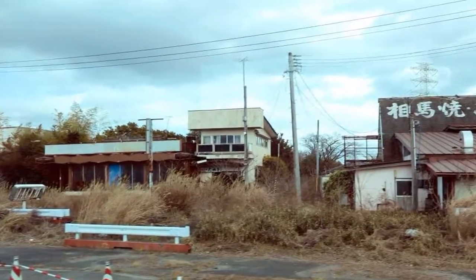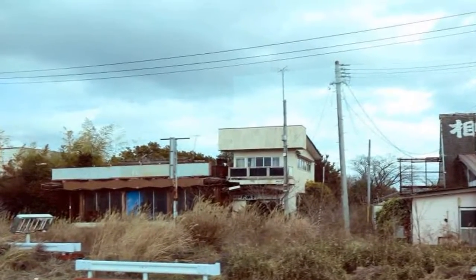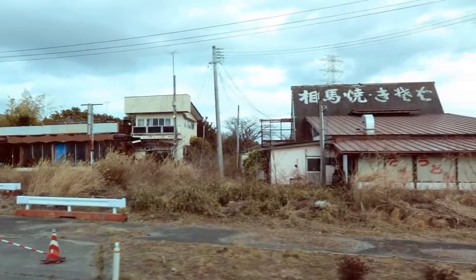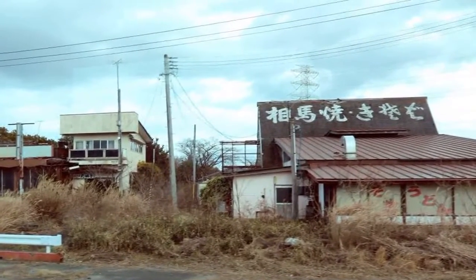Lyman suggested that certain areas within the exclusion zone probably aren't going to be safe for a long, long time. Despite this, he theorized that the re-opening of certain parts of Okumura could cause a new tourism push to the town.